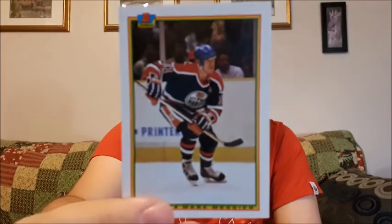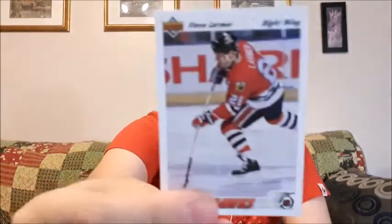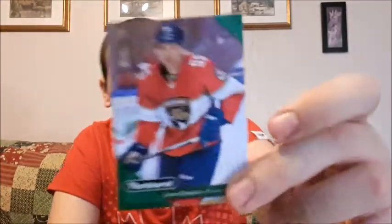Now, guaranteed one Hall of Famer — there's four cards in here. Let's see what we get in this one. Marc Messier — probably mispronouncing that one, but that one's a good one for me. These ones are sticking together too. Matthew Schneider, Steve Larmor — sorry — and Jason Demiris. Not too bad.